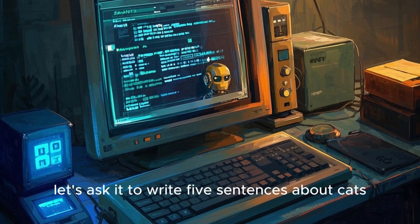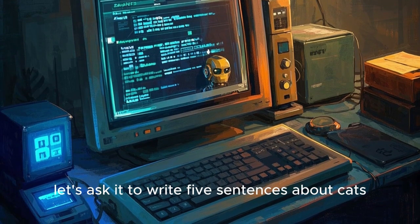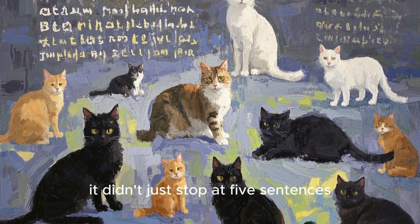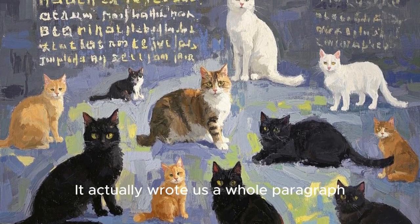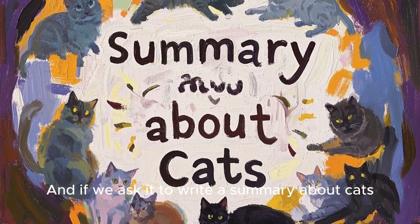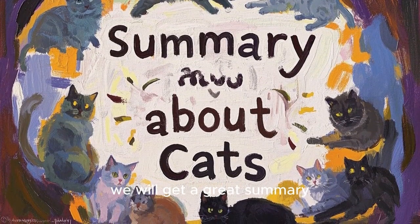For example, let's ask it to write five sentences about cats. And as you can see, it didn't just stop at five sentences — it actually wrote us a whole paragraph. And if we ask it to write a summary about cats, we will get a great summary. But there is a problem here, and I'll explain why this might be a problem in just a second.